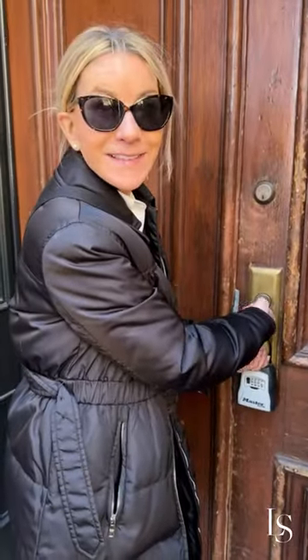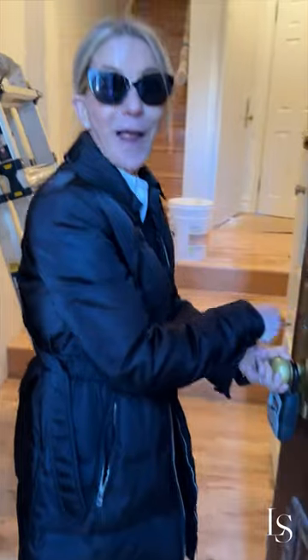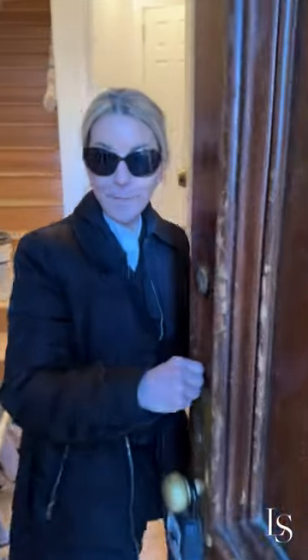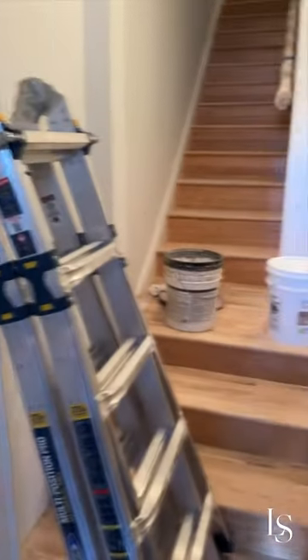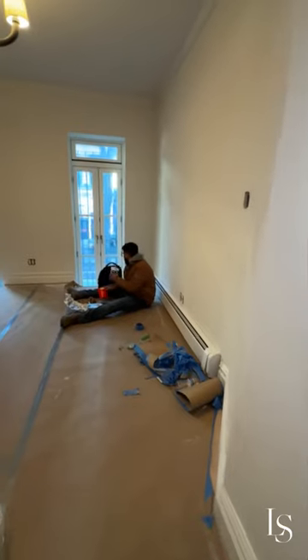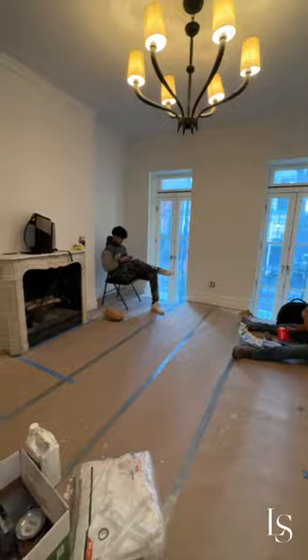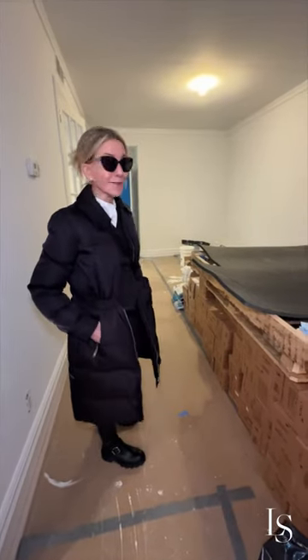All right, so here we are at the townhouses. I cannot wait to see the change. Oh wow, the floors look amazing. Come on in. Oh my god. So you can already see with the curtains down and the big windows and now a fresh coat of paint, how it really transforms the space.